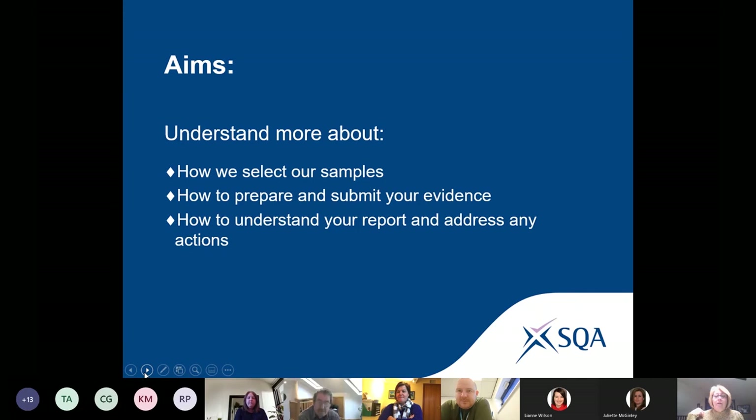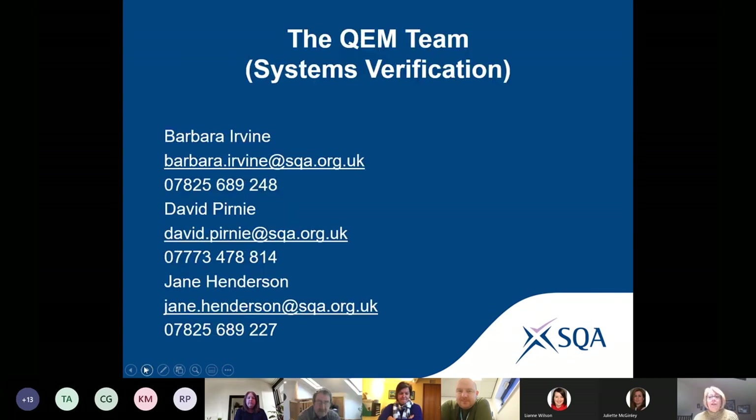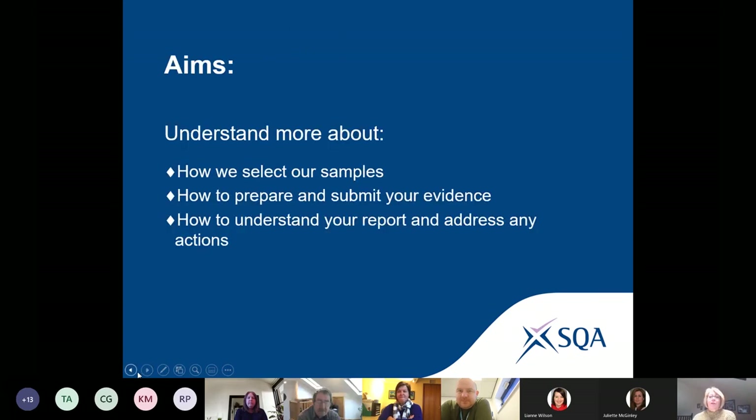You'll have the opportunity to discuss with other coordinators how you currently prepare for verification activity and what you could improve on, now that we're all getting used to working virtually. In the next hour or so we aim to address concerns about qualification verification and explain how it differs from systems verification and the essential relationship between the two.